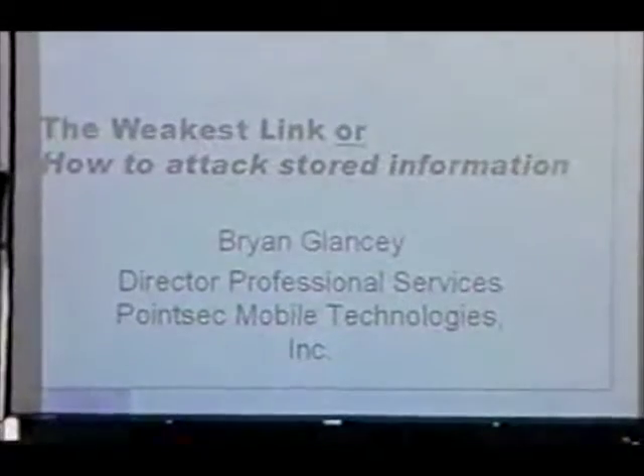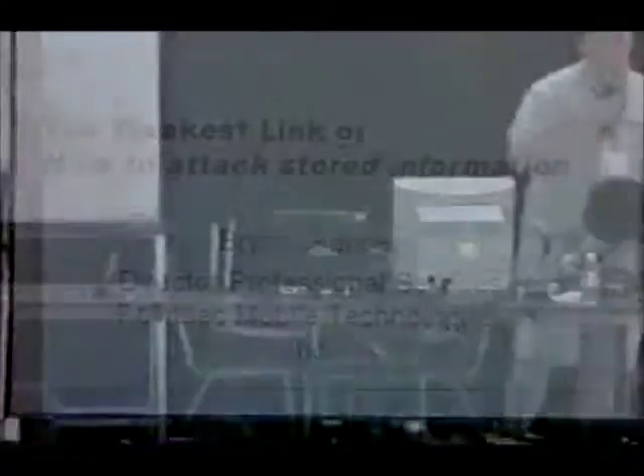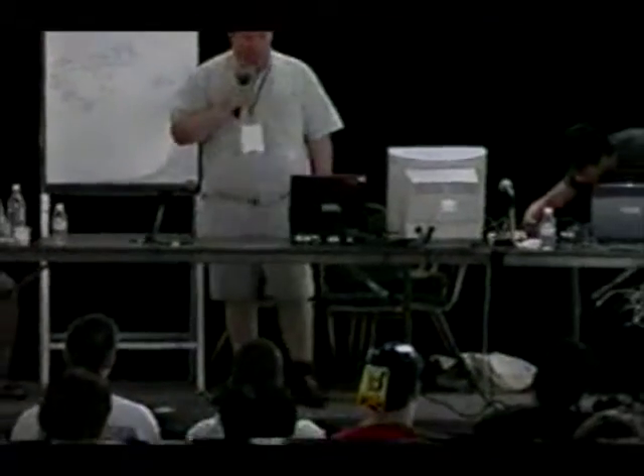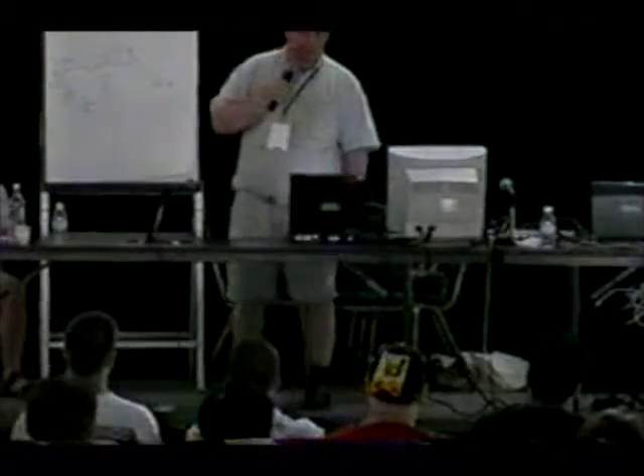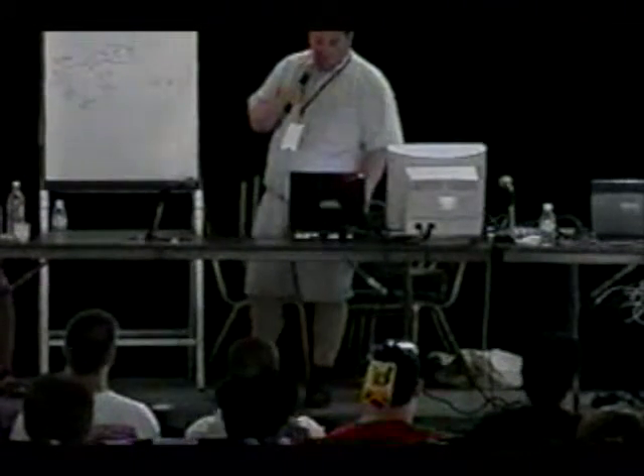What I'm going to do today is show you basically some lame security methods for protecting information on your machine. This is not rocket science — I do have a degree in astrophysics, so I would know. This is all basic stuff, but most people in business in the real world don't understand even one or two of these things, although a lot of you may already.